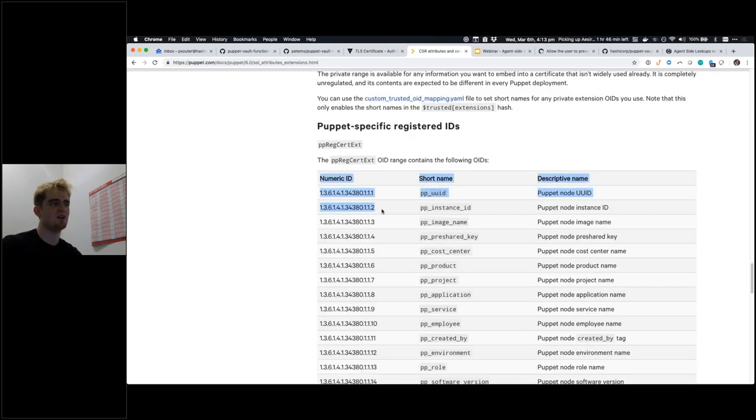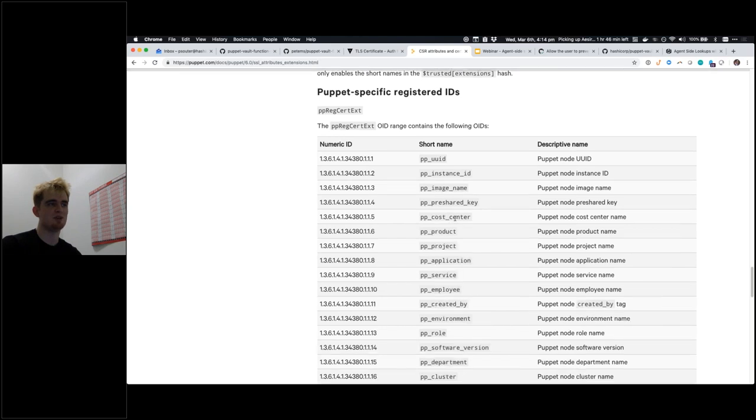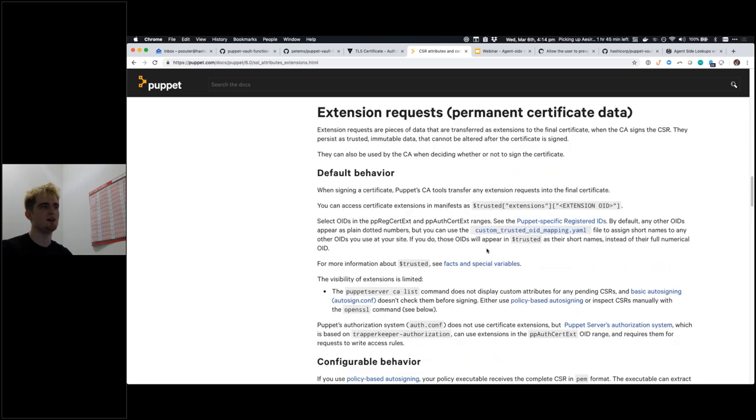Puppet has the idea of registered OIDs. In the certificate itself, you can embed metadata about the system. Puppet has a number of assigned OIDs for things like PP instance type, image name, product, project, and application — shorthands for regular metadata that any cloud or on-prem system would have. As part of your bootstrap process when the machine is created, you can imprint these OIDs with bits of metadata. All this information is signed into the certificate when it's first created, and the only way to change it is to create a new CSR.